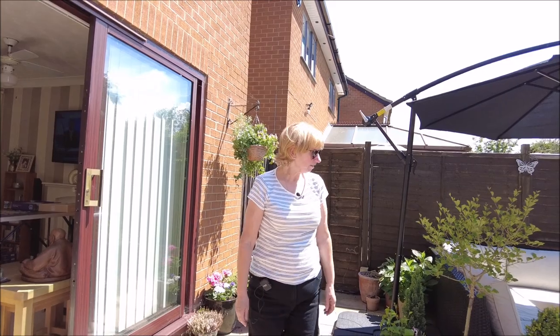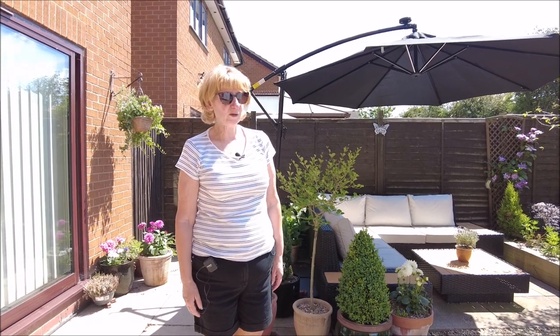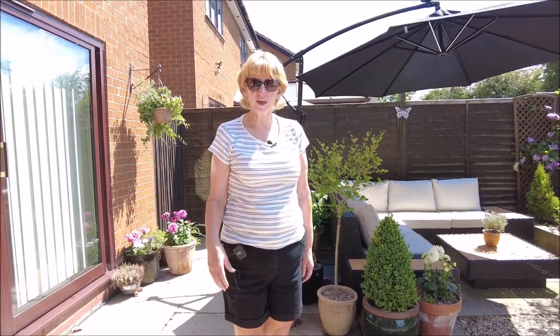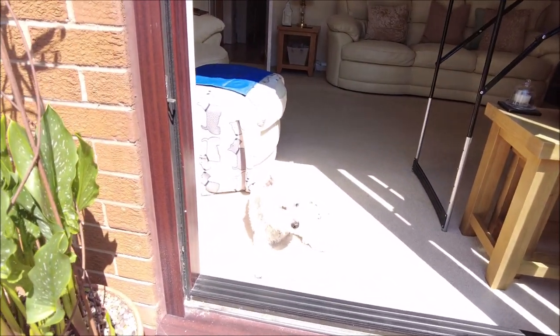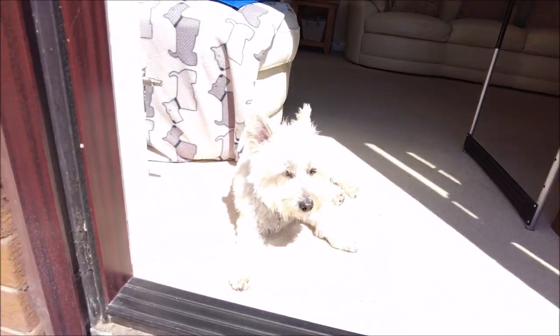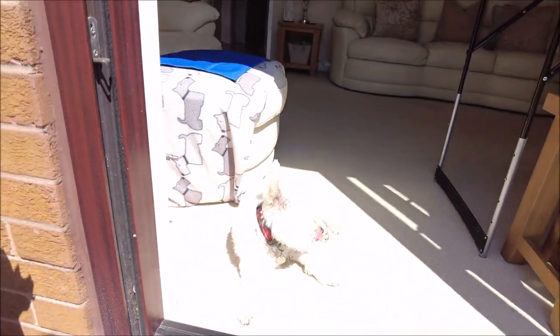And that's it, I think. Nothing else exciting is happening really. I hope you enjoyed having a little look around my garden — take care, look after yourself, bye!